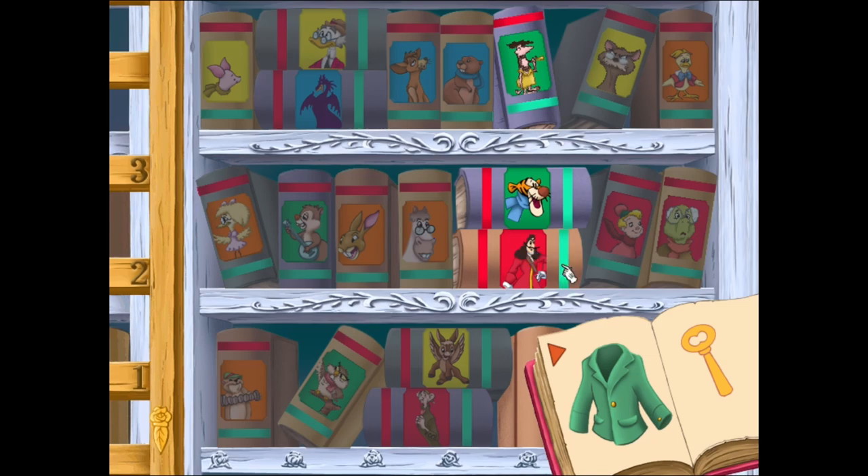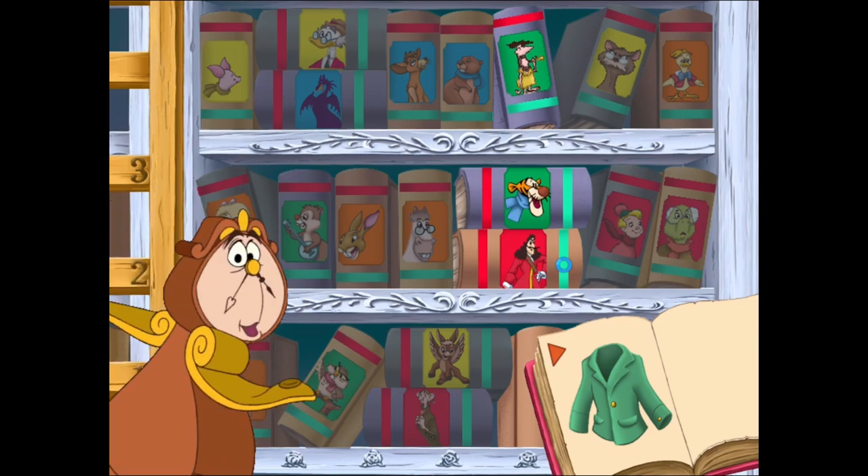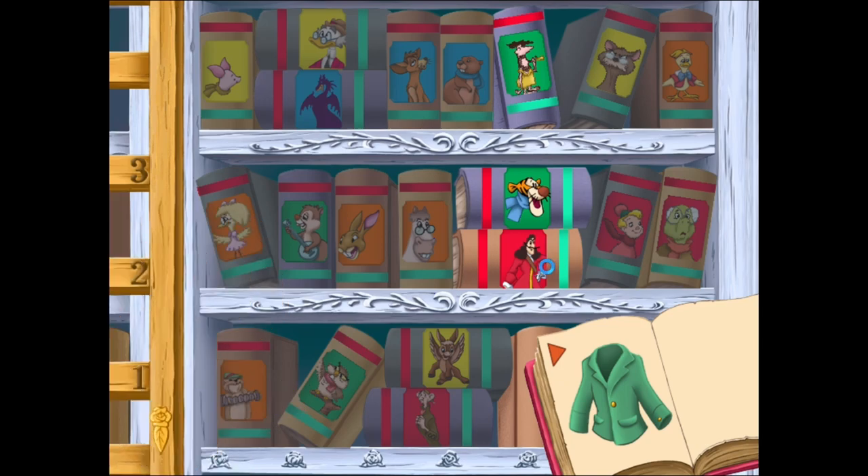So, you think this is the mystery book? If so, click on the green stripe again. The key is ours! Magnificent, you found the key! If you want to start the game again, click here. Otherwise, click on the arrow to go back to the foyer. We still have plenty to do to prepare for the ball.